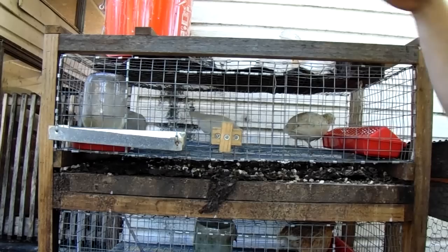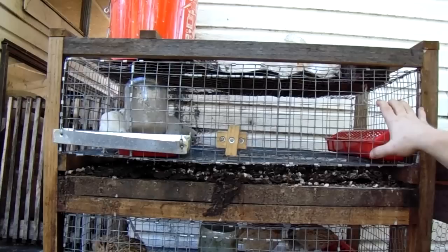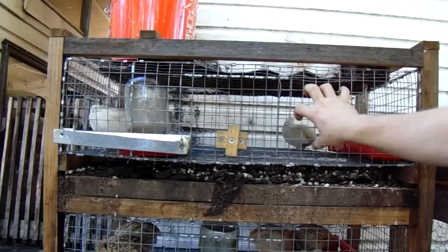This cage is two and a half feet by two feet by eight inches tall. When you're figuring square feet, you only use length times width. Two and a half times two is naturally five square feet. This cage will hold five quail.